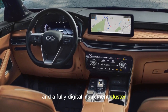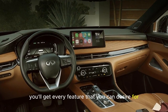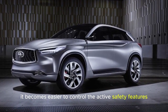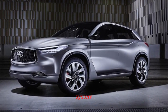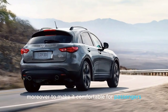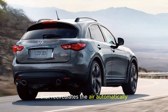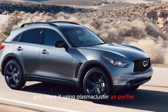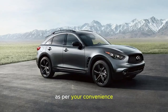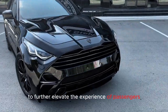Inside the QX70 you'll find a fully digital instrument cluster and every feature you could desire. With a multifunction steering wheel, it becomes easier to control the active safety features as well as the infotainment system, or you can make a call using voice recognition. Moreover, to make it comfortable for passengers, this SUV comes with an advanced climate control system that recirculates the air automatically and filters it using a plasma cluster air purifier. The front row seats also come with a memory function.